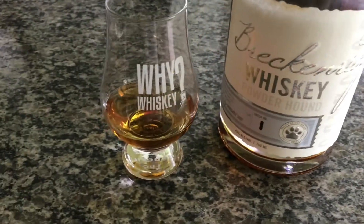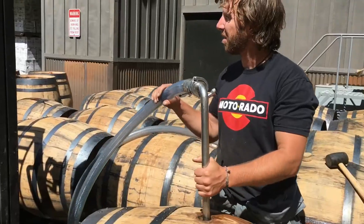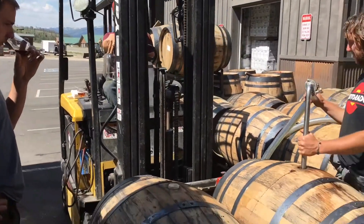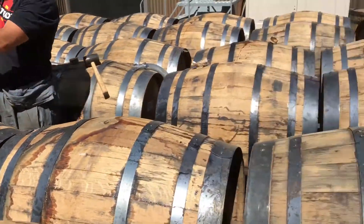This is one of only 600 bottles of the Breckenridge Distillery's Powderhound Whiskey. This is some of the best barrels they found over the last several years that are over 12 years old. So we're talking about some very old whiskey.